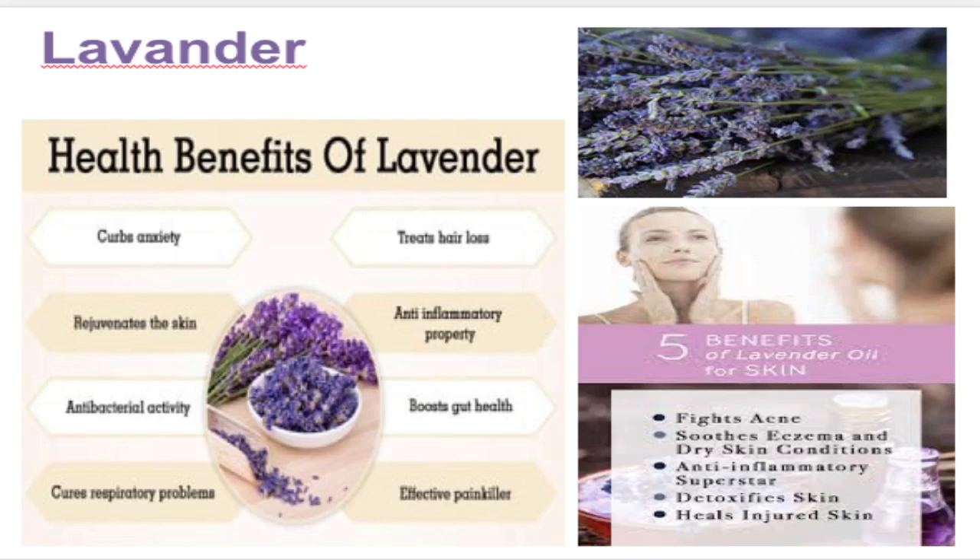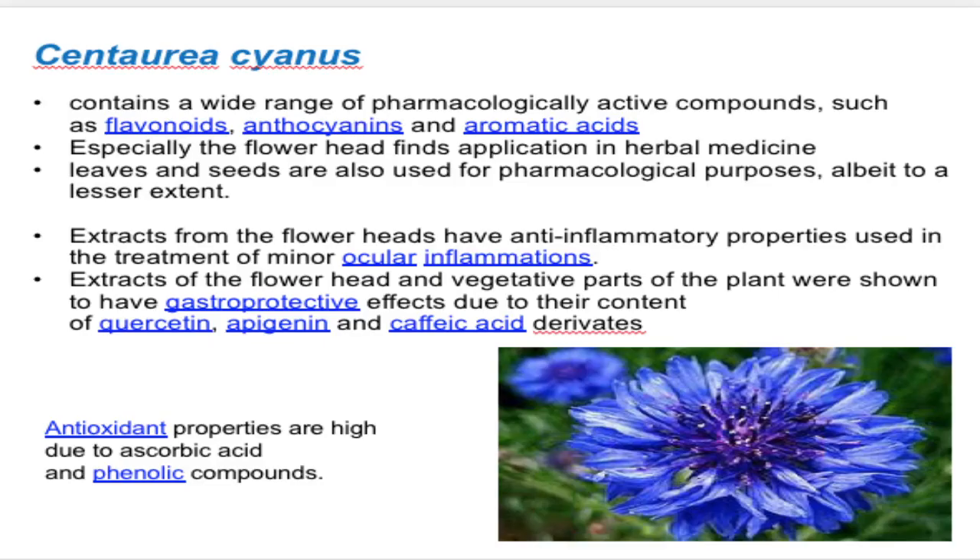Lavender has many health benefits: it curbs anxiety, rejuvenates the skin, has antibacterial activity, cures respiratory problems, treats hair loss, has anti-inflammatory properties, boosts gut health, and acts as a painkiller. For the skin specifically, it fights acne, soothes eczema and dry skin conditions, is anti-inflammatory, detoxifies the skin, and heals injured skin.